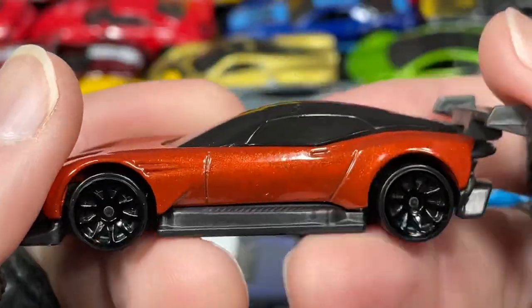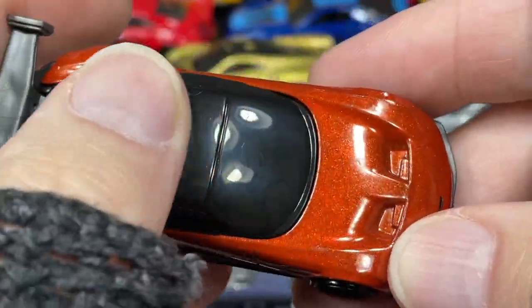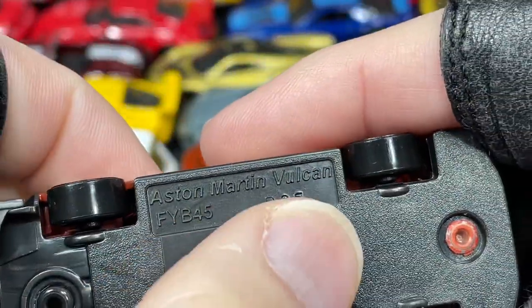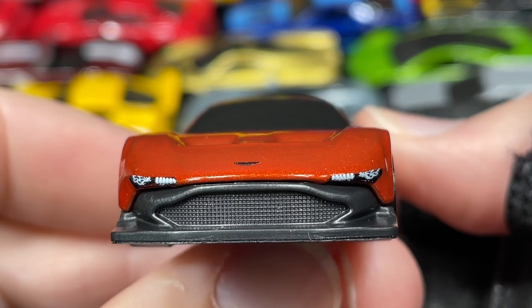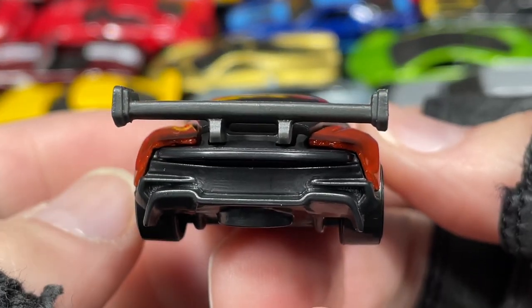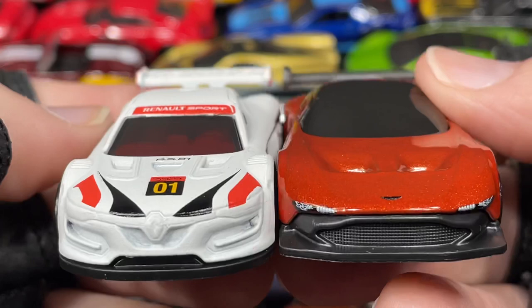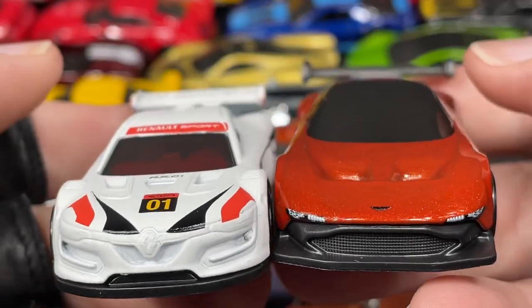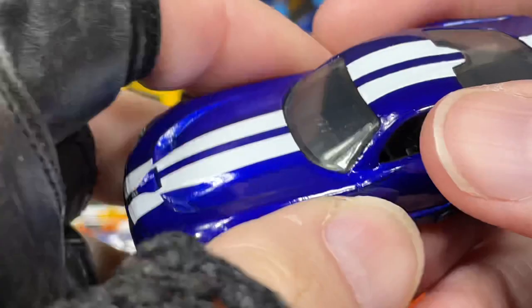Here's the Aston Martin Vulcan. Very cool metallic orange color, big piece of glass, and a giant wing on the back — though this wing is plastic. So cool, what a beauty. Wouldn't mind driving this one. The Vulcan or the Renault — which one would you take out for a drive? If you had a choice, which one would you drive: the white one or the orange? You can only take one.